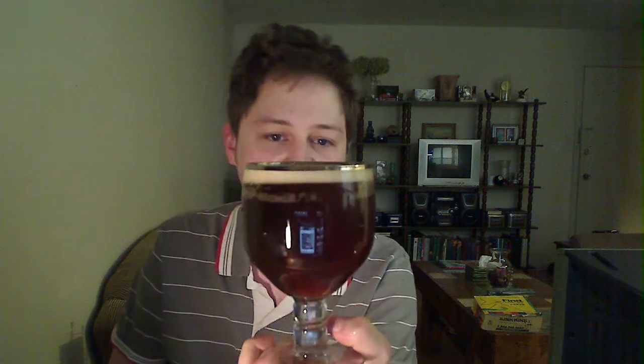Check that out — that is undeniably a mahogany color. You can see through it. It's almost kind of like an amber color too, very, very dark. You've got about a pinky-width finger head here — I can't even call it a full finger because it's probably like three quarters. You've got medium bubbles here.